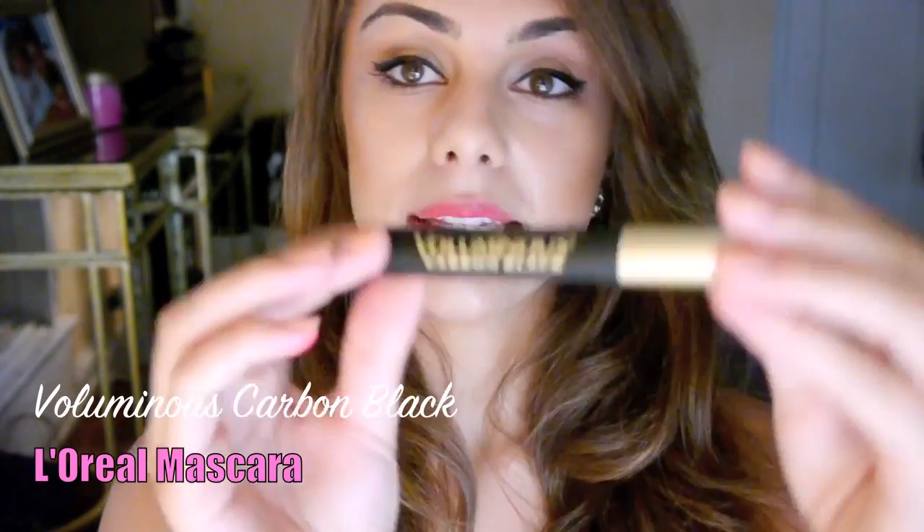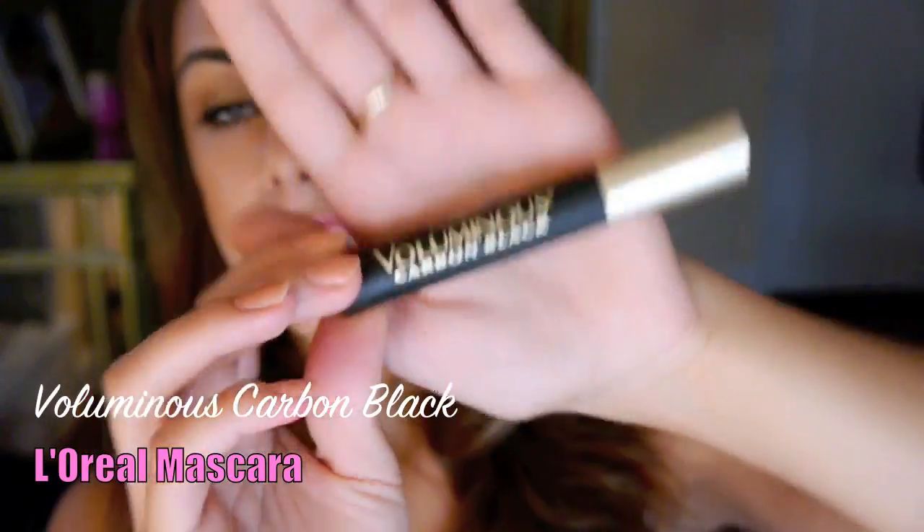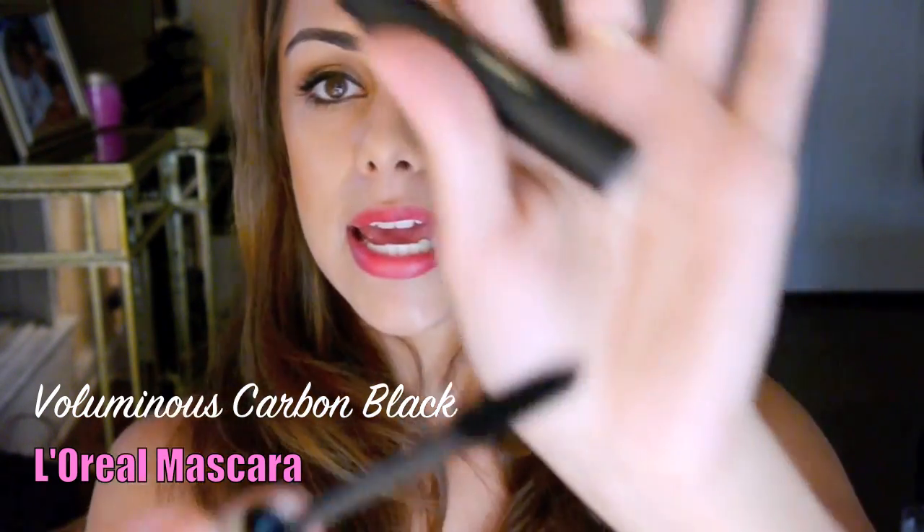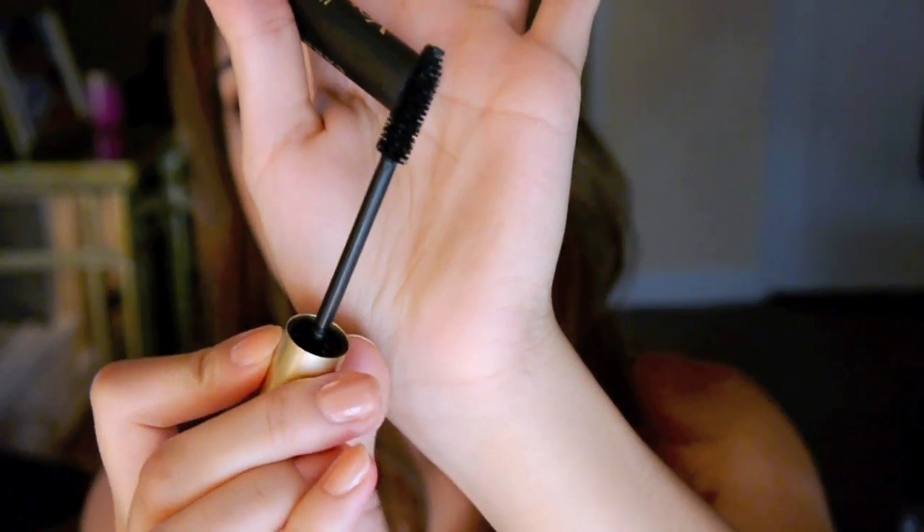Another one I like is L'Oreal Voluminous Carbon Black. I was really intrigued by this mascara because I heard a lot of people talking about it, and it's also the mascara that Kim Kardashian's makeup artist used on her in the videos she did on YouTube. So I wanted to give it a try and I love it. It gives really nice voluminous thick lashes and it's super super black. So I love that.